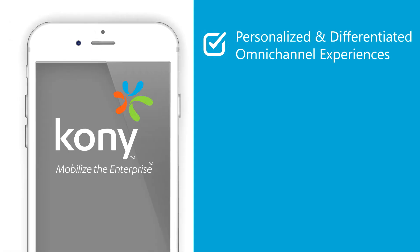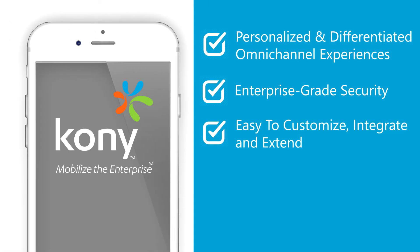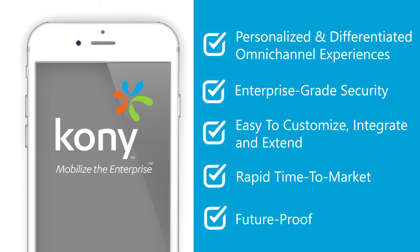Kony's retail banking solution addresses these and many other innovations. The solution is flexible, integrates with any banking backend, and is built on an industry leading secure platform.